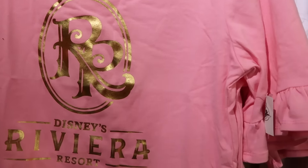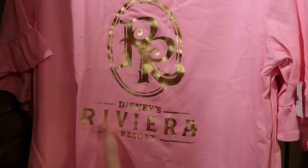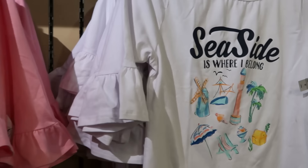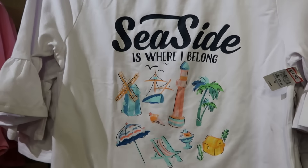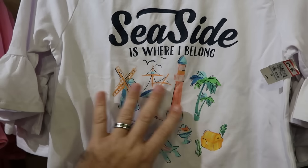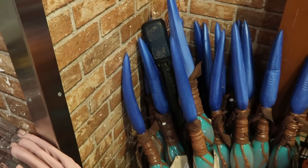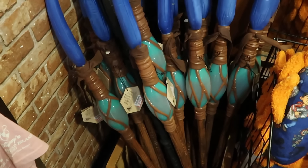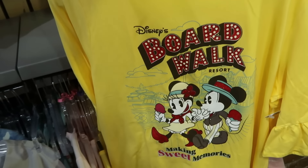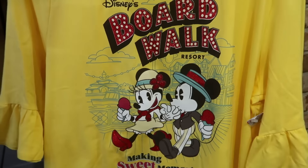They also have Disney resort items — a t-shirt from Disney's Riviera Resort with R&R in gold and cool frillies on the sleeves for $20 from $40. One that says Seaside is Where I Belong from Disney's Beach Club Resort with a little patch and palm trees is $14.99 from $40. There are also Pandora spear toys tucked away in the back section for $12.99. A very good selection of resort items, including one from Disney's Boardwalk Resort with Mickey and Minnie saying Making Sweet Memories for $19.99.